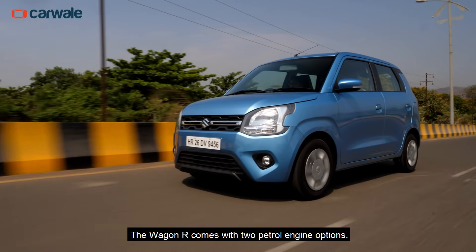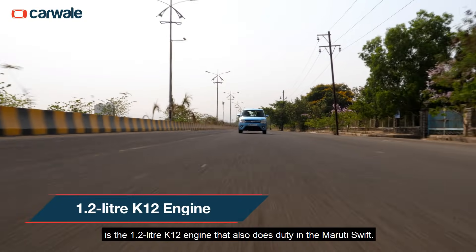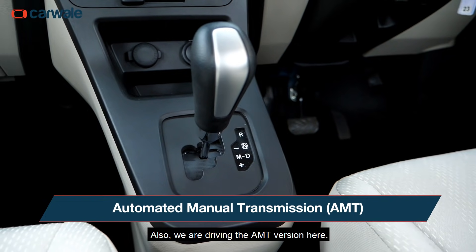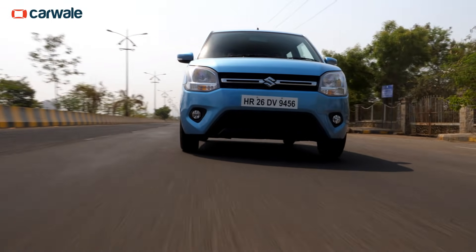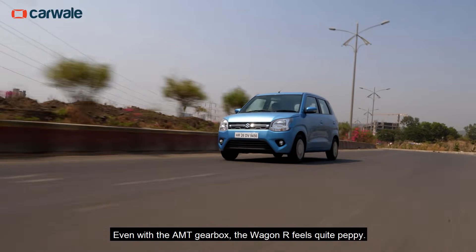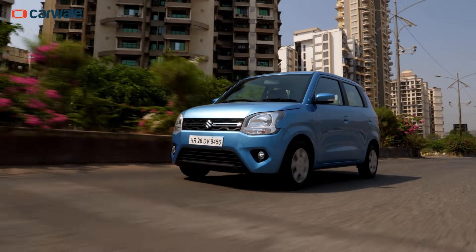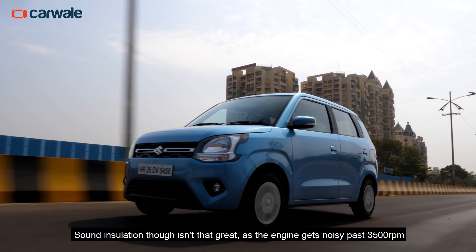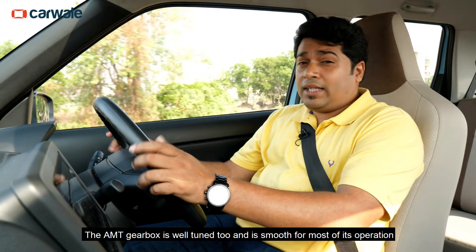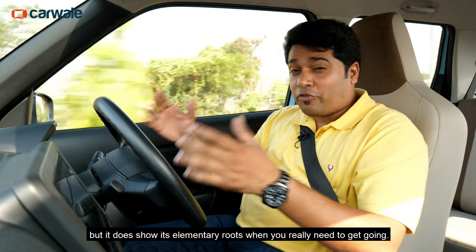The Wagon R comes with two petrol engine options. One is the older 1-litre K10 engine, while the other — which we're driving here — is the 1.2-litre K12 engine that also does duty in the Maruti Swift. We're also driving the AMT version here. Even with the AMT gearbox, the Wagon R feels quite peppy. The motor is responsive and has a linear pull from low engine speeds, which makes it a great city commuter. Sound insulation though isn't that great, as the engine gets noisy past 3500 RPM and there is a lot of noise seeping into the cabin. The AMT gearbox is well-tuned and smooth for most of its operation, but it does show its elementary roots when you really need to get going.